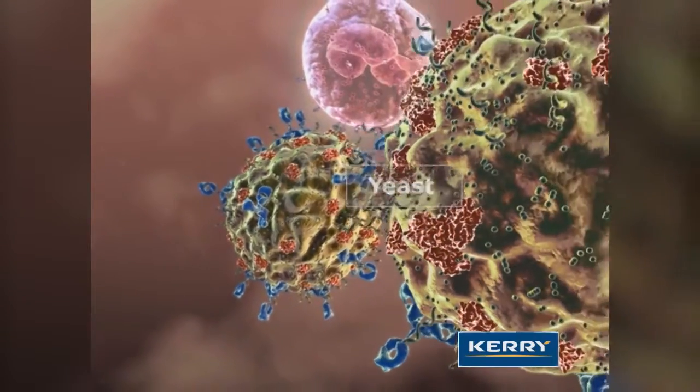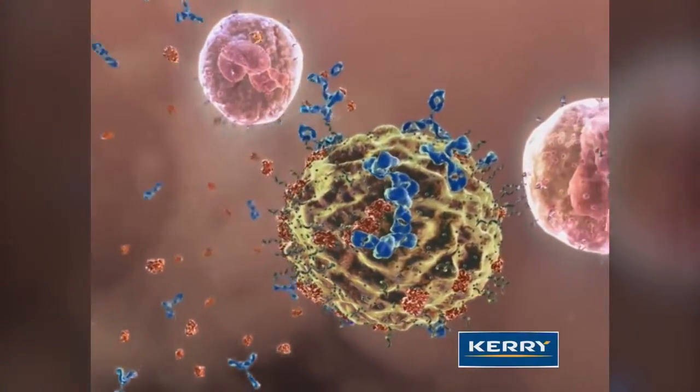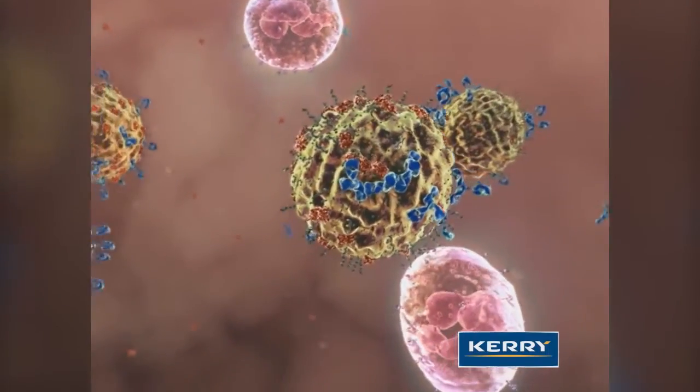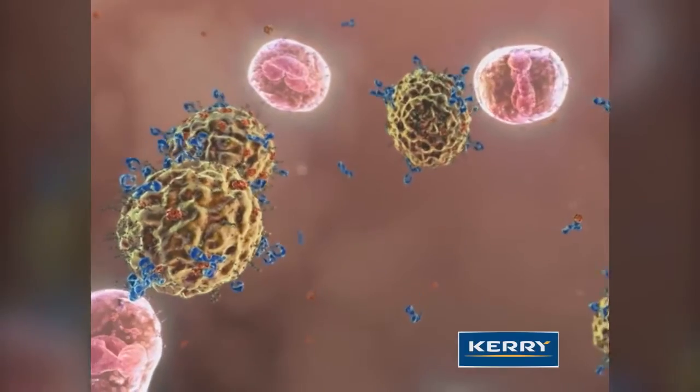Both the complement and the beta-glucan binding sites must be occupied for the neutrophil to recognize the yeast cell as a non-cell pathogen and kill it. However, most foreign challengers lack beta-glucan on their cell surfaces that trigger this killing mechanism.